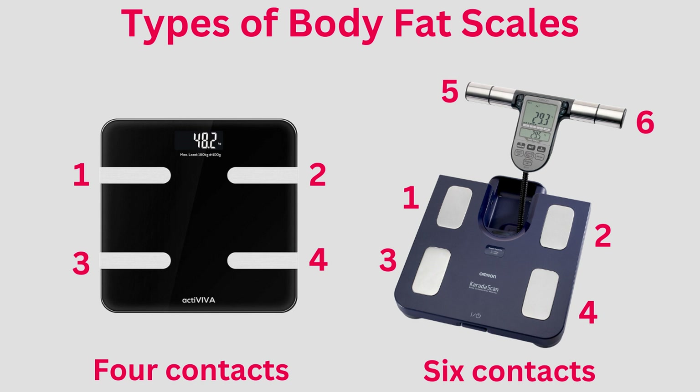The simplest versions have four touch points, two on each foot, but you'll see some scales include hand electrodes that offer additional points of contact.